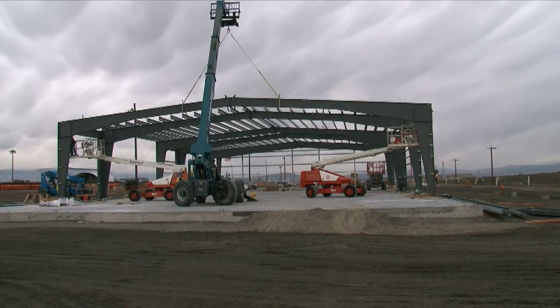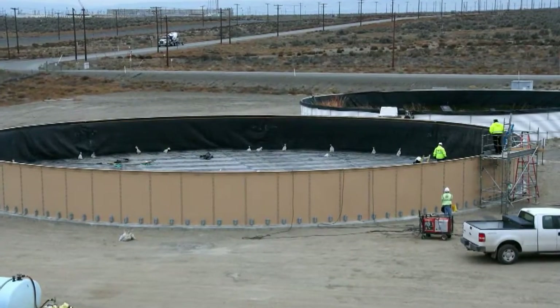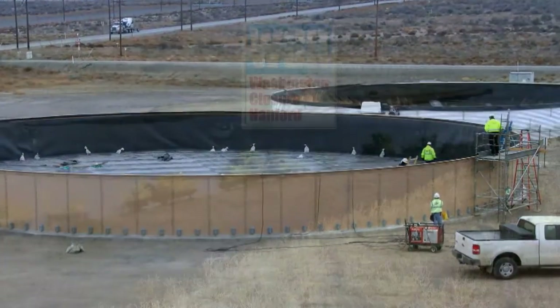Meanwhile, construction of the two new supercells and the two new leachate storage tanks also continues at a brisk pace.